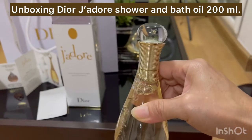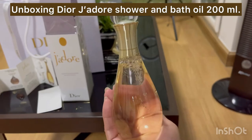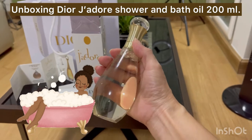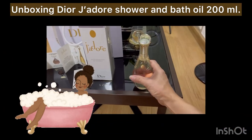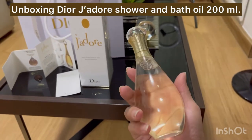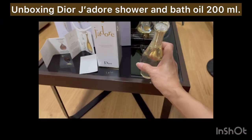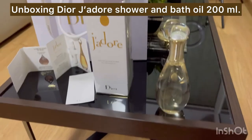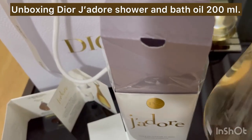All of us want pleasure, right? We want to experience a really great moment in the bath. I just want to try this one. Look how nice the bottle, cap, and everything is!